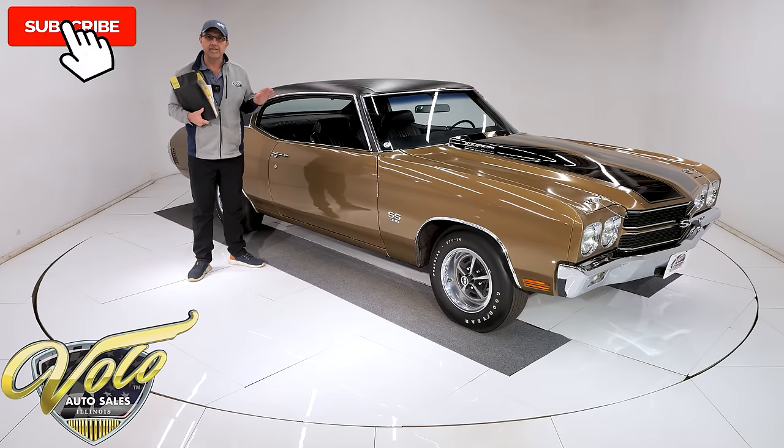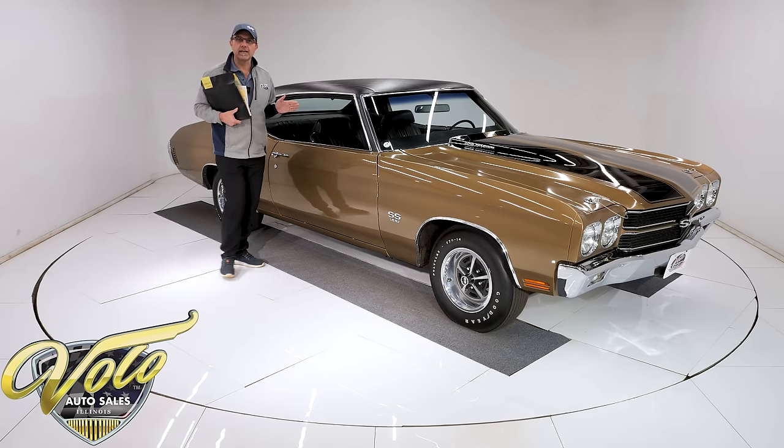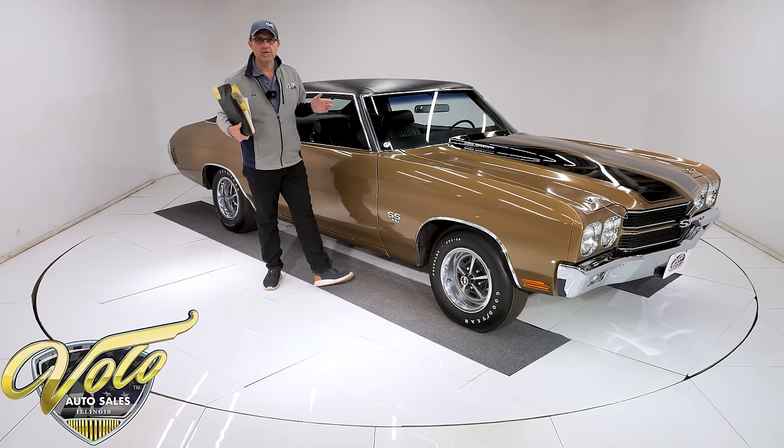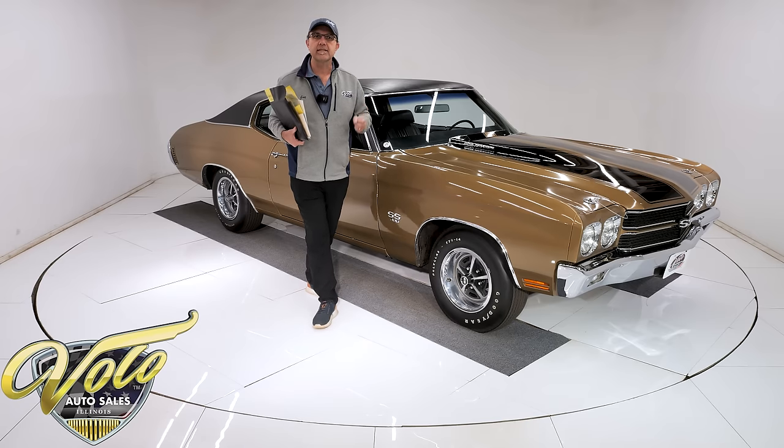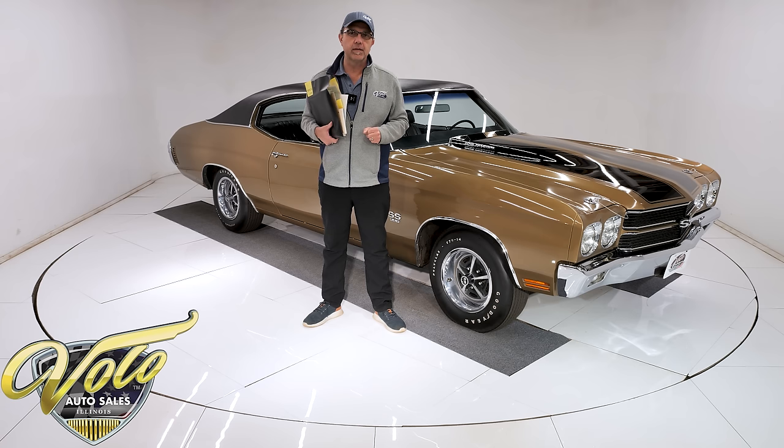This is a really significant investment-type car. Go to VoloCars.com — that's where you can look at all the pictures, all the price tags on all the cars for sale, along with the monthly finance payment. But for right now, join me. Let's go for a spin.